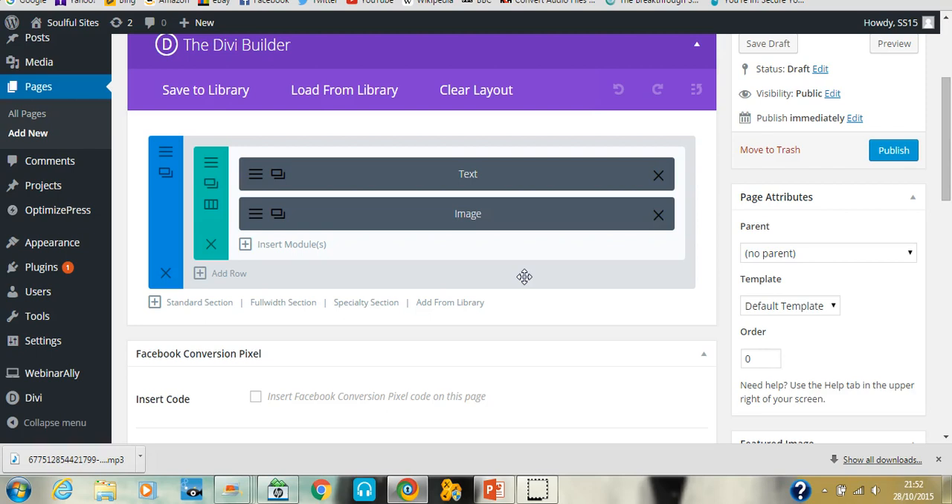I know it looks particularly easy because I've been using it, but all I suggest is that you play around with it. It's not as daunting as you think. If you can use something like Divi it will take so much stress and overwhelm away from building your site and you'll get phenomenal results. I'm just going to show you some examples where I've used Divi.